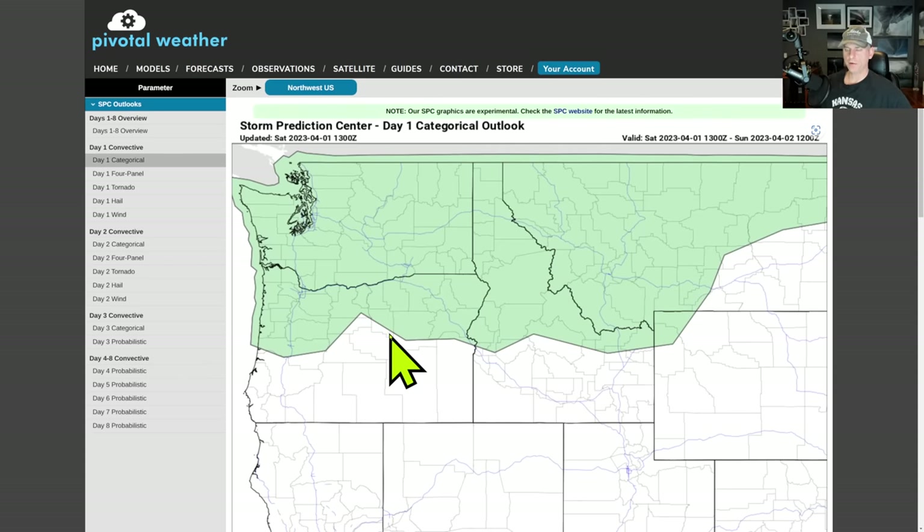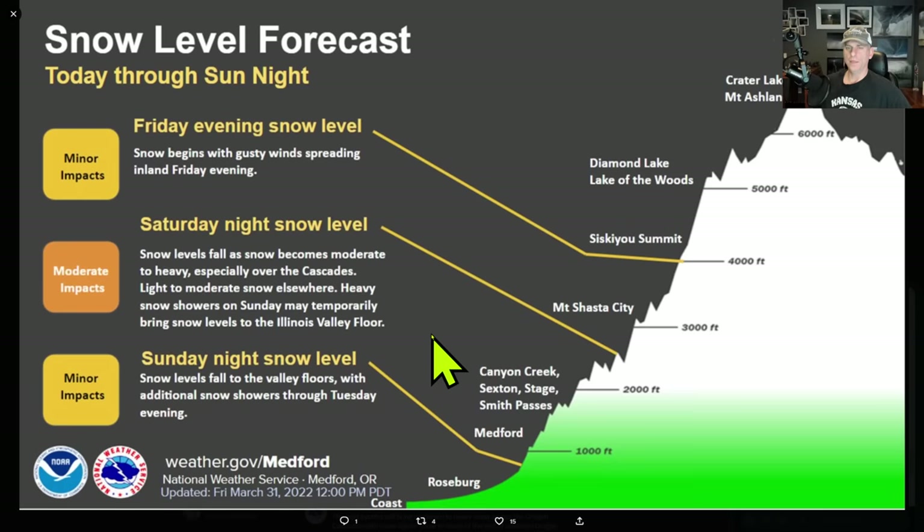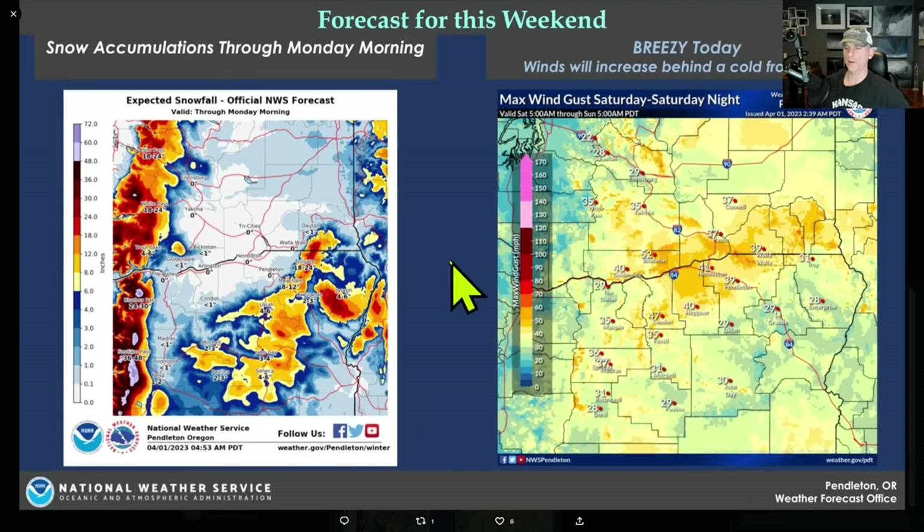Looking at the Day 1 thunderstorm outlook, it includes the northern portion of Oregon, some of Idaho, Montana, and all of Washington — this would include British Columbia as well. On Day 2, it expands to include all of Oregon, down through California, Idaho, and portions of western Montana. You could hear a rumble of thunder or see a lightning flash today or tomorrow. The NWS graphics also show terrain features like Crater Lake, Mount Shasta, and the Blue Mountains, where big snows are expected across the Cascades of Oregon and Washington with gusty winds.